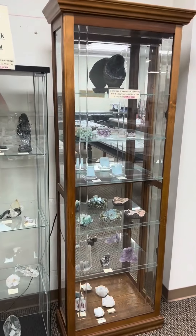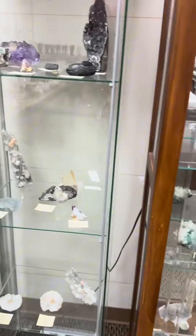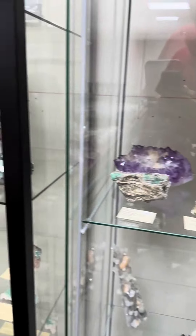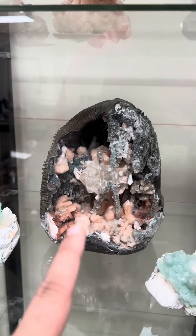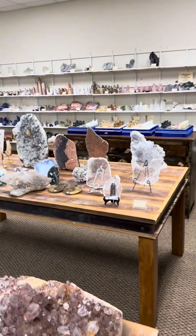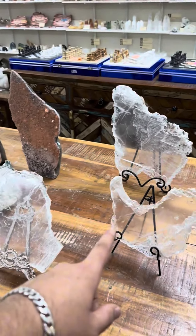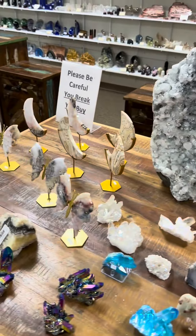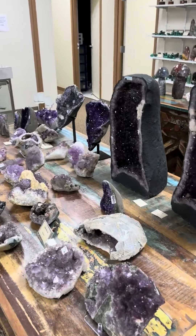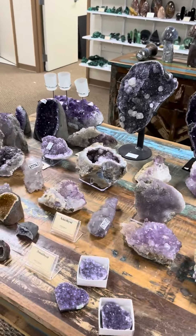And then we have our amazing high-end mineral specimen collection on this wall — a whole bunch of beautiful, very expensive pieces that never leave this cabinet. Moving over to more tables, we've got selenite, bigger quartz, chalcedony slabs, and more polished items on stands.